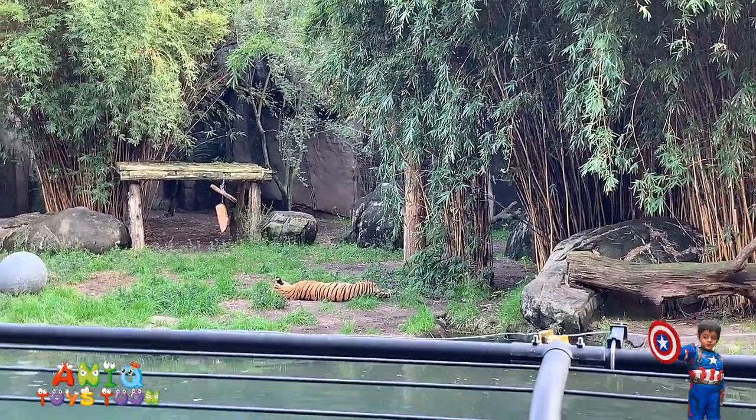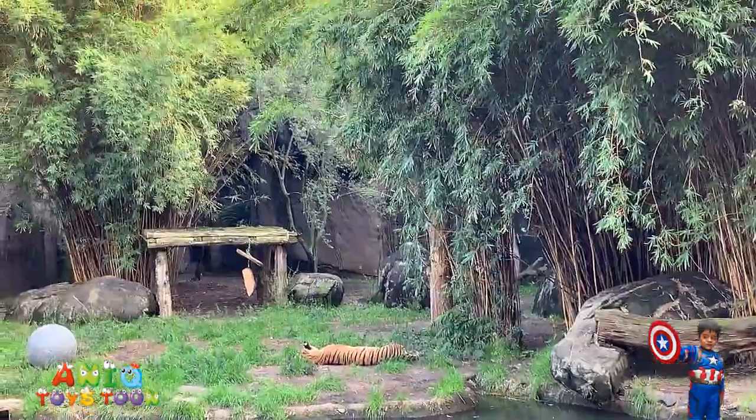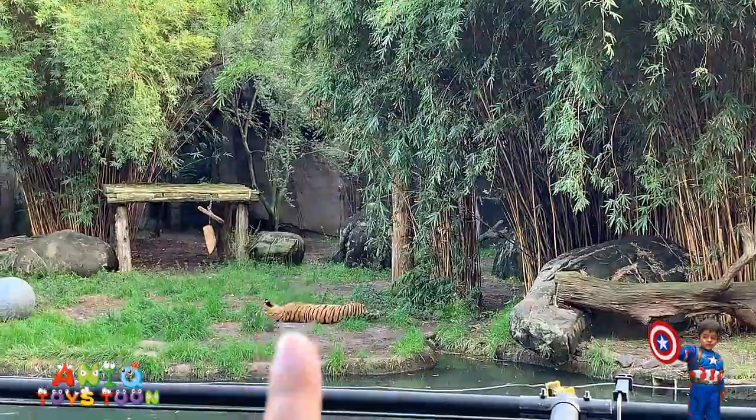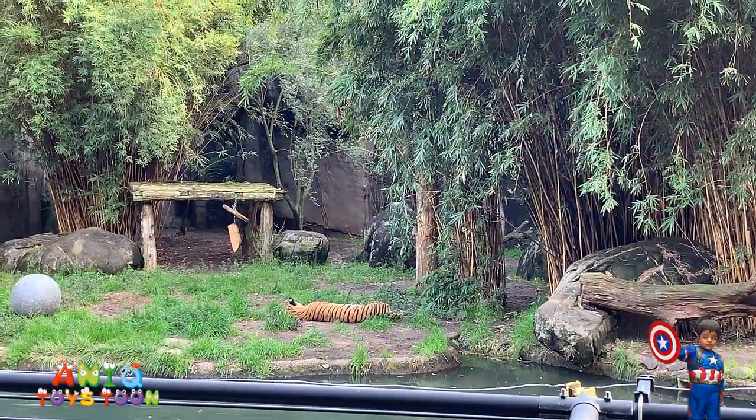So we also have a tiger, and the tiger is also sleeping. You can see that right there. Right here — that's a tiger, guys.